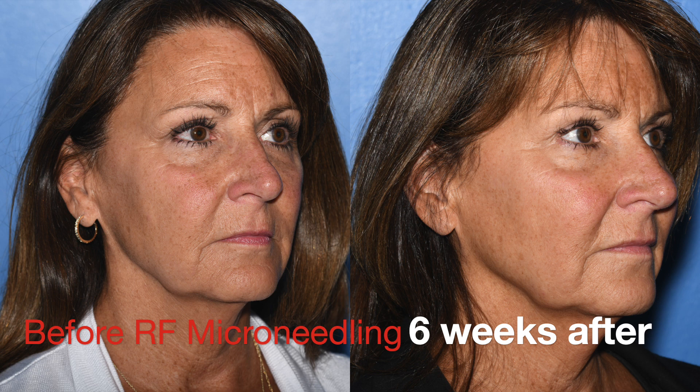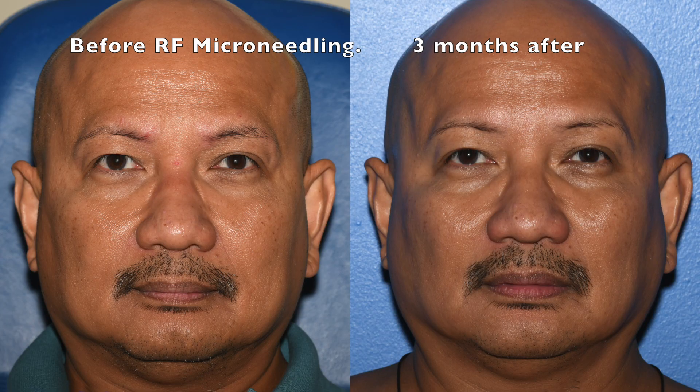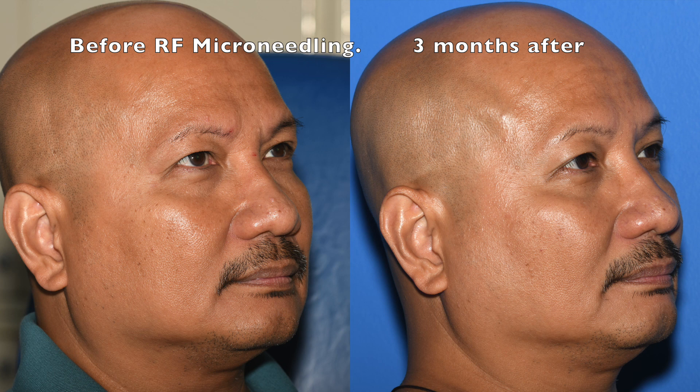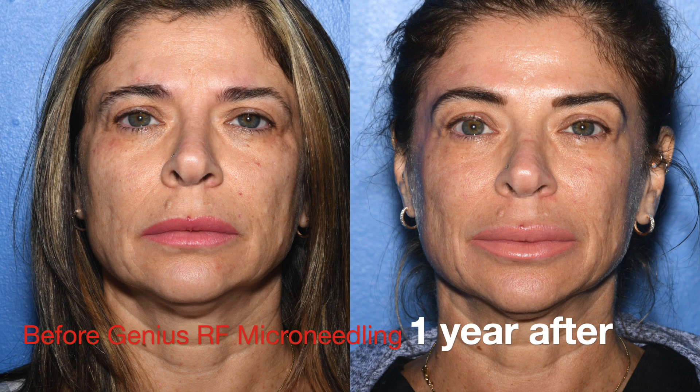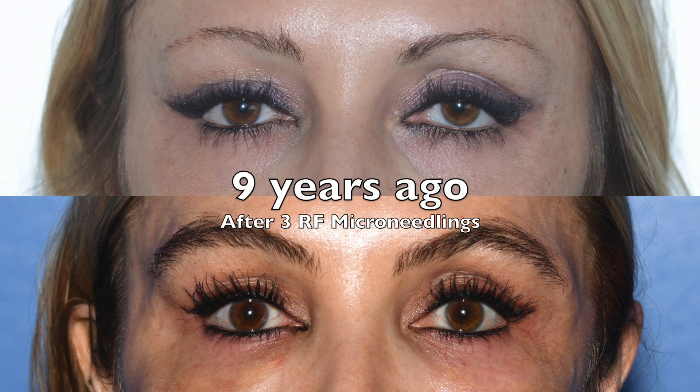At six weeks you can see the jowls and neckline are just starting to improve. At three months you get even more tightening and lifting. The sculpting from killing the fat in the neck and jowls is immediate. The skin tightening is what takes six months and lasts for years. Here you can see at one year there is even more obvious skin tightening. Brow skin is so thick that it takes three microneedling treatments instead of one to get a great brow lift.